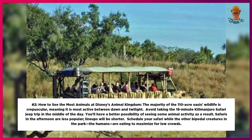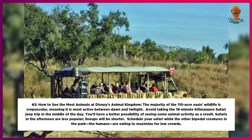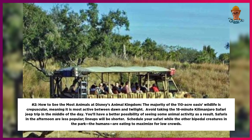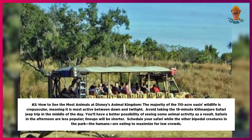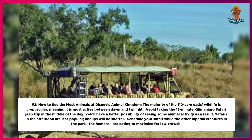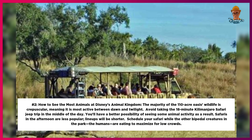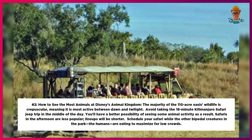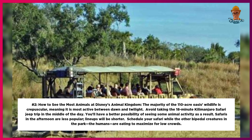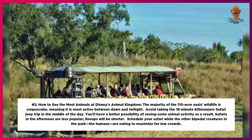Number 2: How to see the most animals at Disney's Animal Kingdom. The majority of the 110-acre oasis wildlife is crepuscular, meaning it is most active between dawn and twilight. Avoid taking the 18-minute Kilimanjaro Safari jeep trip in the middle of the day — you'll have a better possibility of seeing animal activity as a result. Safaris in the afternoon are less popular and lineups will be shorter. Schedule your safari while the other humans in the park are eating to maximize low crowds.